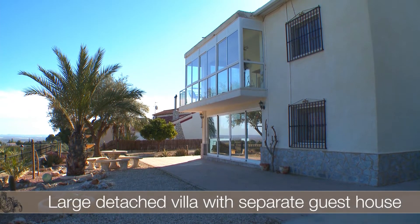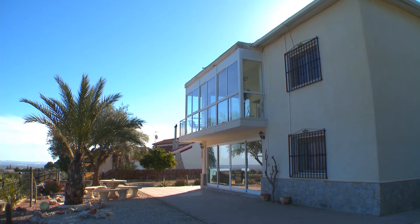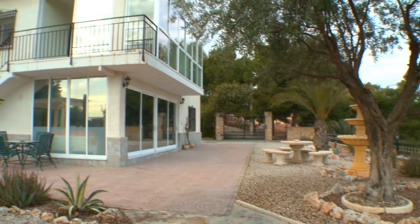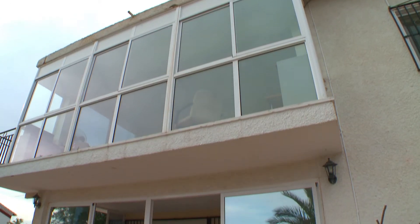This lovely family villa with detached chalet and pool is in a select campo on the Costa Blanca. You enter the property via electric gates. The front garden has a stone table and seating, a water fountain and palm trees.